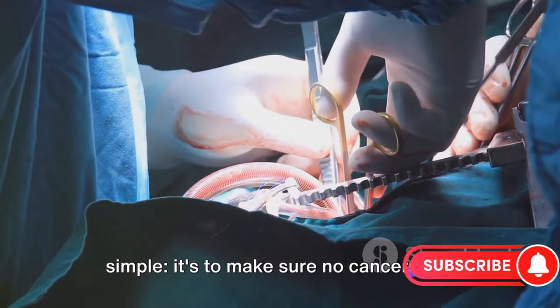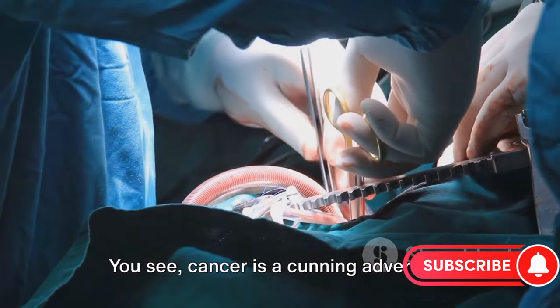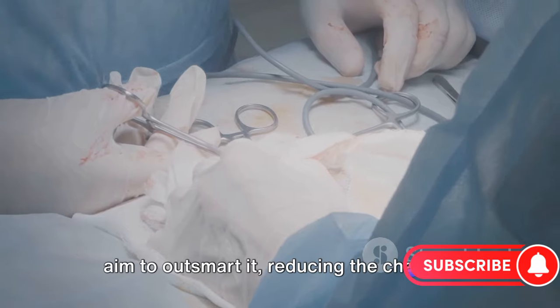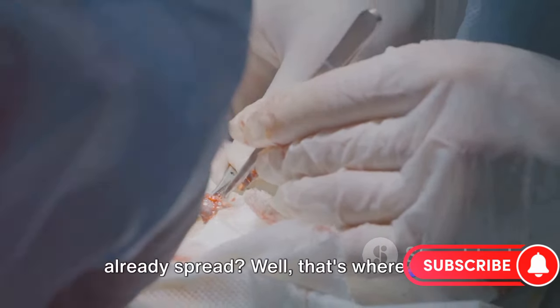The reason behind this strategy is simple: it's to make sure no cancer cells have been left behind. Cancer is a cunning adversary, often hiding among healthy cells. By taking a little extra tissue, doctors aim to outsmart it, reducing the chances of it coming back. But what happens if the cancer has already spread?